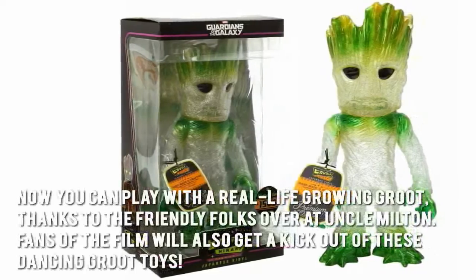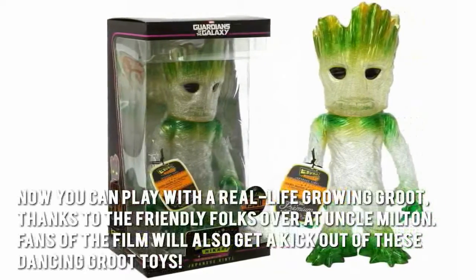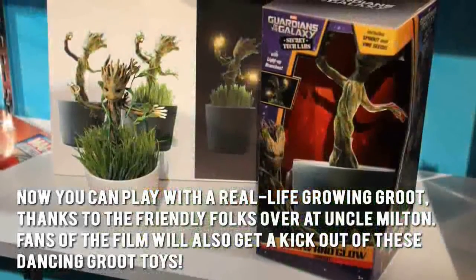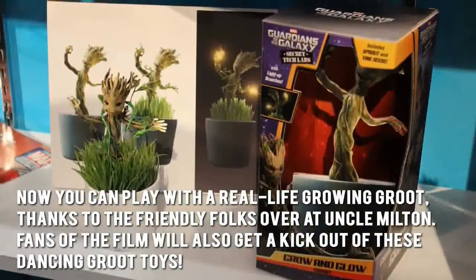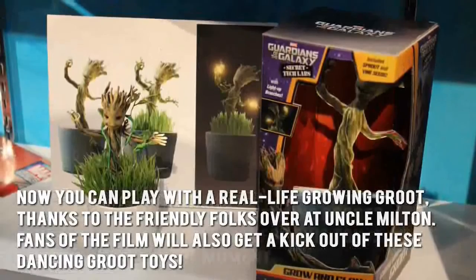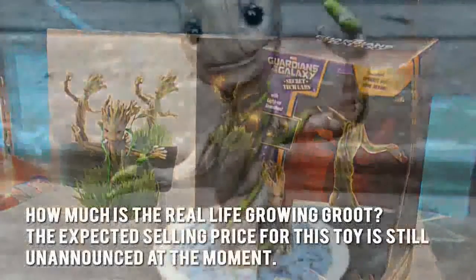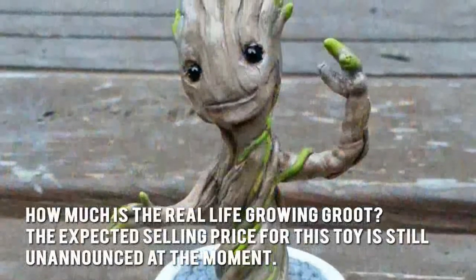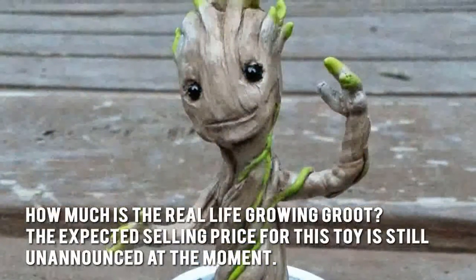Now you can play with the real life growing Groot, thanks to the friendly folks over at Uncle Milton. Fans of the film will also get a kick out of these dancing Groot toys. How much is the real life growing Groot? The expected selling price for this toy is still unannounced at this moment.